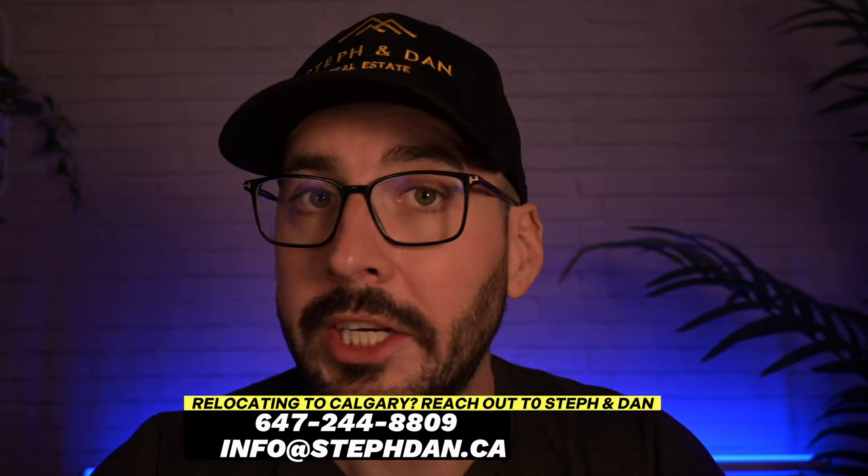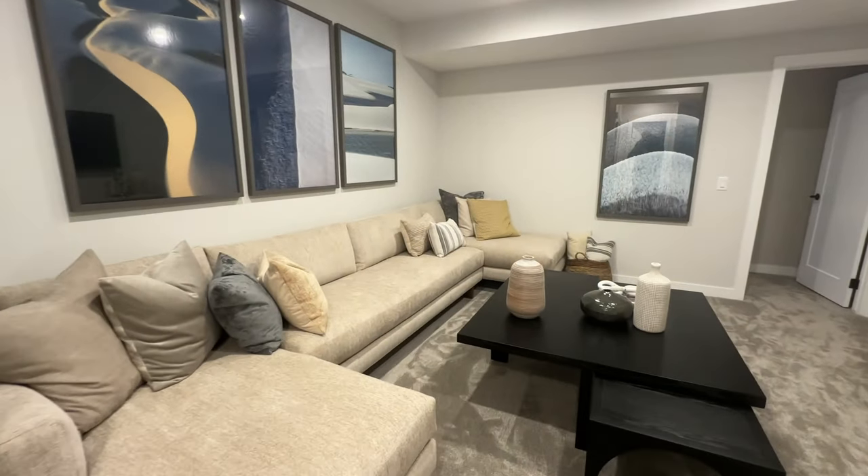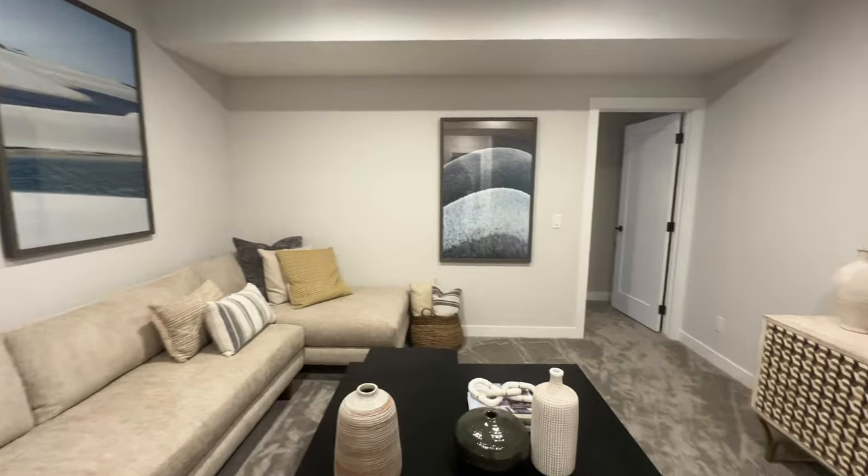If you have a shorter time frame and want to get into a home within the next four or five months, Brookfield has that same Belvedere lane home on quick possession for the same price — $589,000. All builders in Chinook Gate right now are offering a fully finished basement with one bedroom at no extra cost as an incentive. If you're interested, reach out to us and we'll connect you with the builders to make sure you get the most bang for your buck.